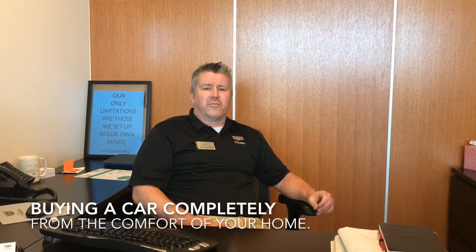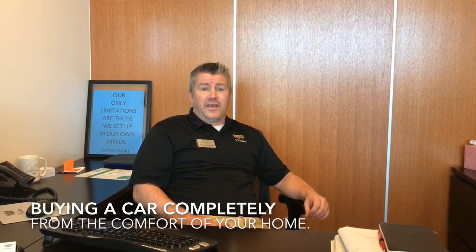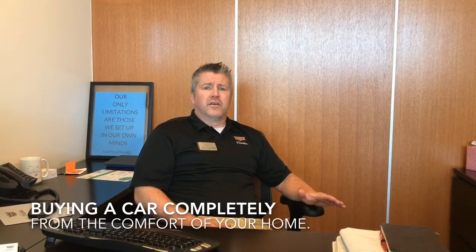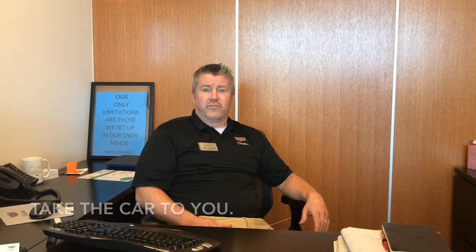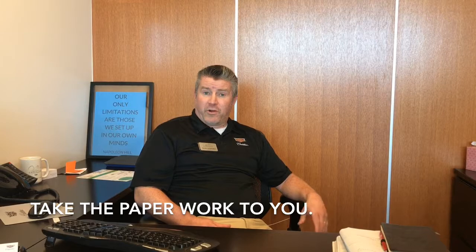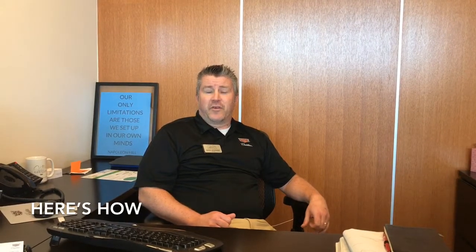One of the things we want to start promoting is that the number one dislike of coming to a car dealership is the amount of time spent here. I've spent up to seven or eight hours with some people going through the entire decision-making process before getting to the paperwork. Buying a car, whether new or used, can now be done completely and 100% from the comfort of your living room. We can take the paperwork to you.